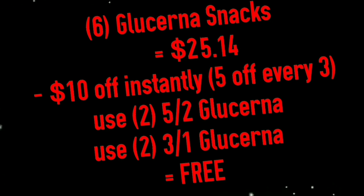With the instant savings of $10 for buying all 6 boxes along with the coupons, your total will actually go into the negative, which will make these completely free because the register will zero out your total.